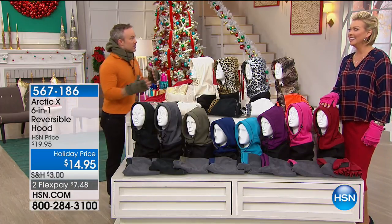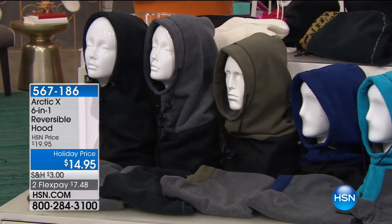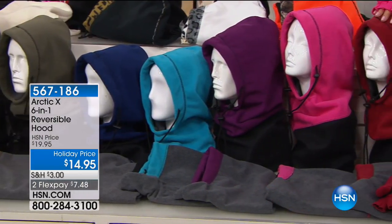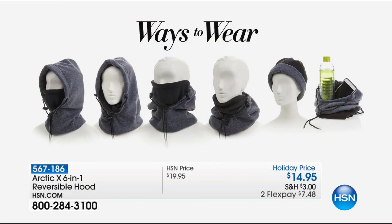What makes these so functional is that the weather changes and our needs change. Sometimes your ears are cold, your nose is cold, and you'd have to go buy a face mask, a hood, a scarf, a beanie. Or you get one of these and it covers everything, because there are six different amazing ways you can wear it to keep yourself nice and cozy.